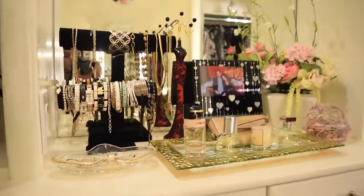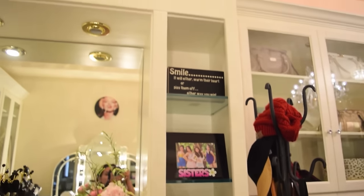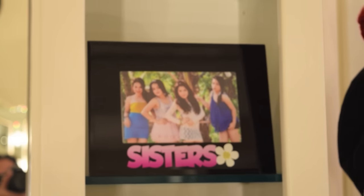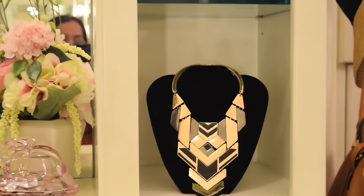Over here on the left side, I have these glass shelves where I put some pictures and decorations. In the middle, I have this bracelet holder and some jewelry display. On this side, I have some decoration also — I got these from Ross. In the middle, I have this picture frame with my sisters. And down here is my necklace display.